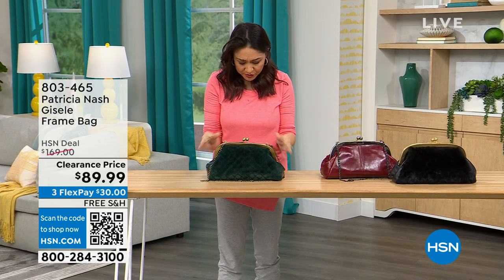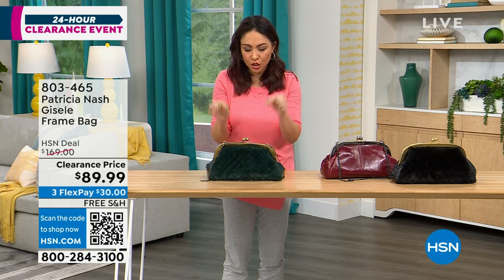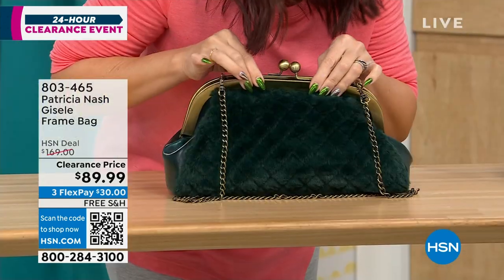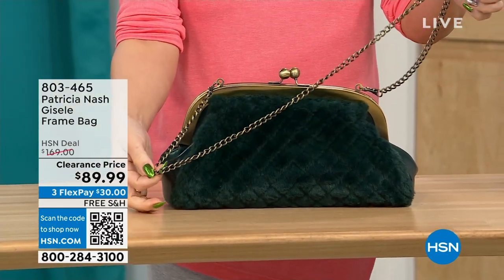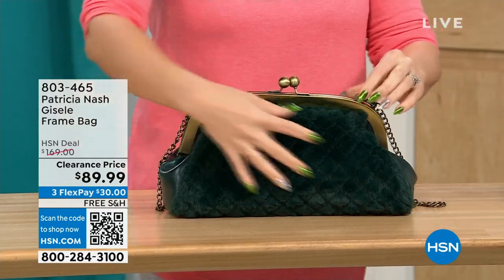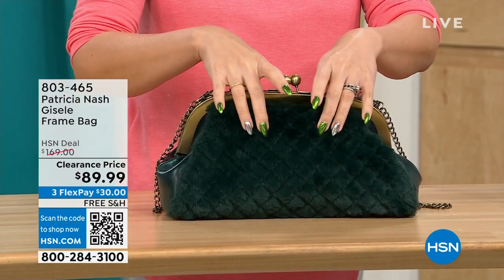This first one we're going to do is called the Giselle. It's a frame bag — it almost looks like that doctor's satchel look, with a beautiful little kiss closure on top and a chain link crossbody strap that's 17½ inches. This Patricia Nash has beautiful faux fur on one side — we're calling it the Verdi Quilted Faux Fur.